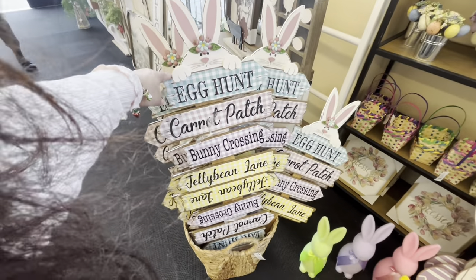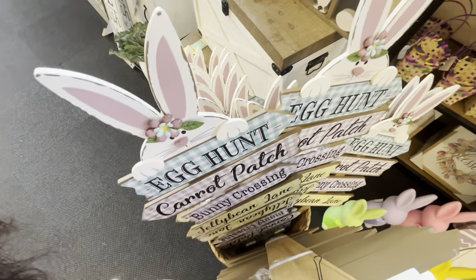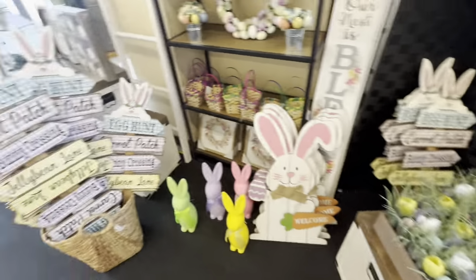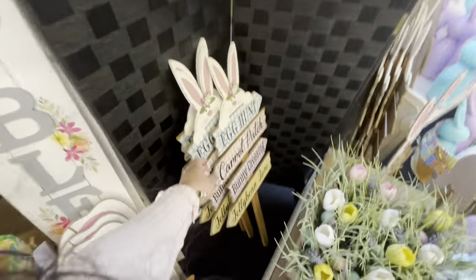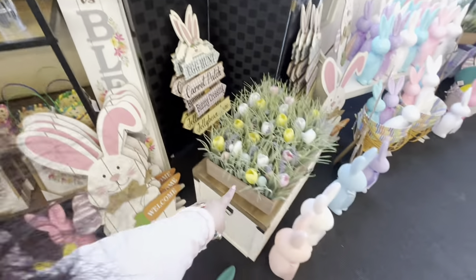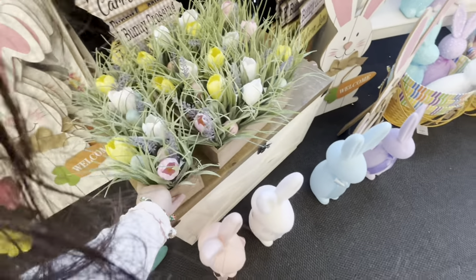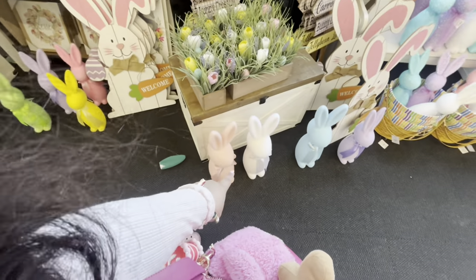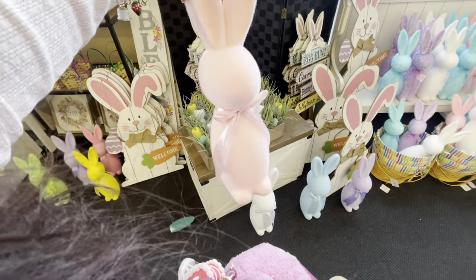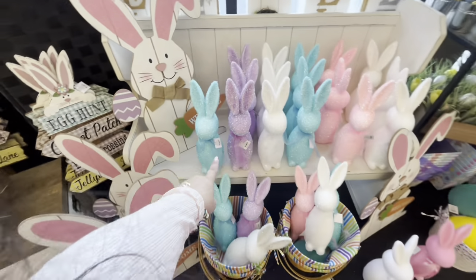They have this big stake sign. I'm not sure how much it is. Wait, those look like two together — that's why. The stake sign is $18. Then they have tulip table arrangements for $18. More bunnies — these bigger ones are $16. They're so pretty.